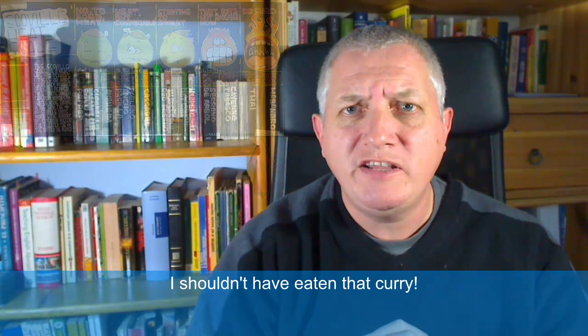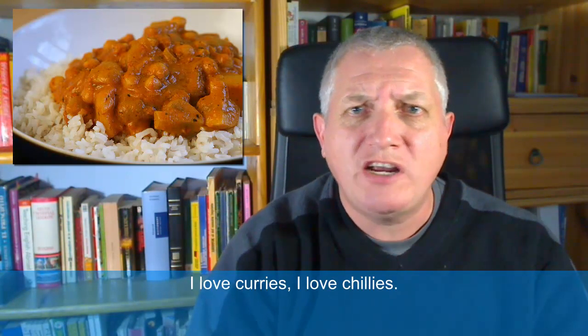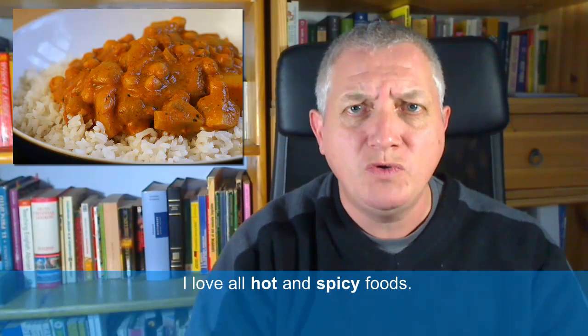Shouldn't have eaten that curry! English people love curries. I love curries, I love chillies, I love all hot and spicy foods.